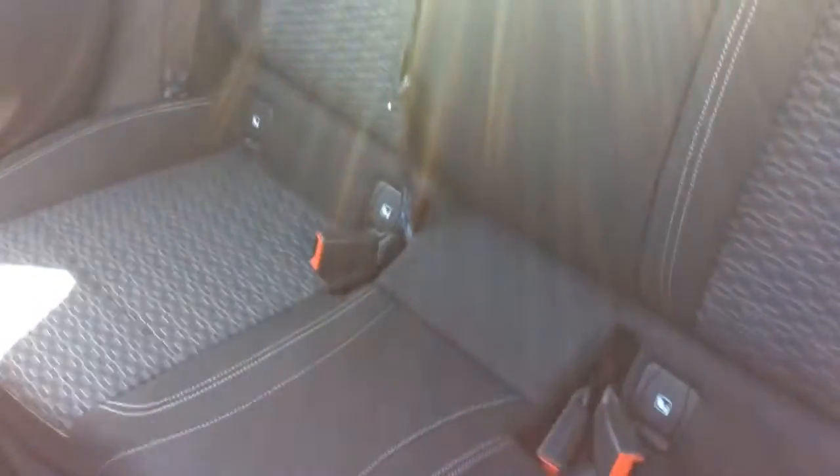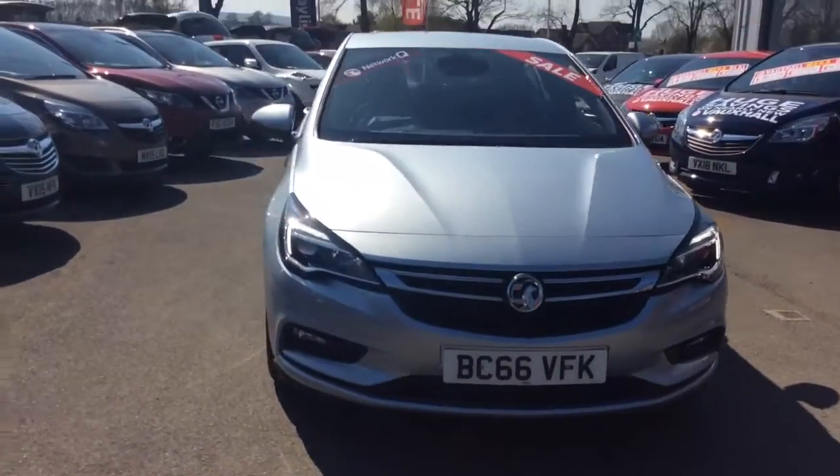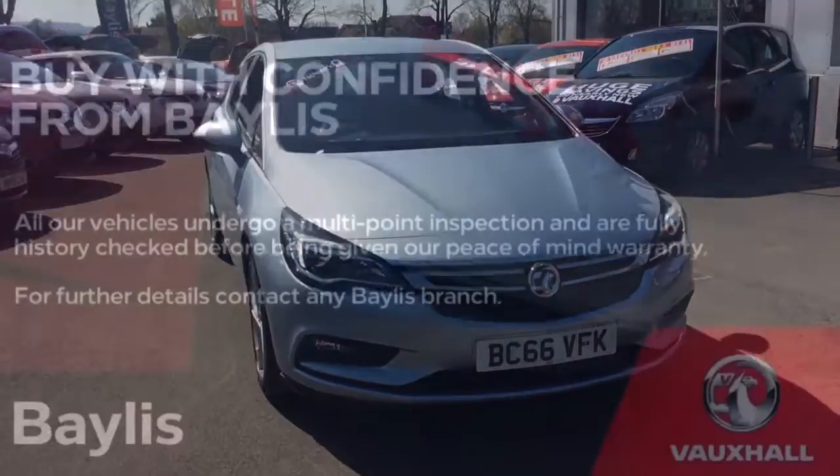It can come with a range of flexible finance options which can be tailored to suit your needs. So if you would like any further information regarding this Vauxhall Astra, please don't hesitate to call us on 01386 579 667. Many thanks.